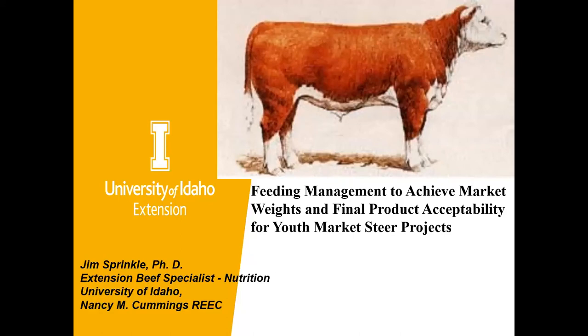The goal of this presentation is to help youth livestock showers be able to meet target weights and final product acceptability for steer projects. Some of this will be elementary to many in the audience — please don't feel I'm talking down to you. I'm going to present this as if you were a 4-H audience.